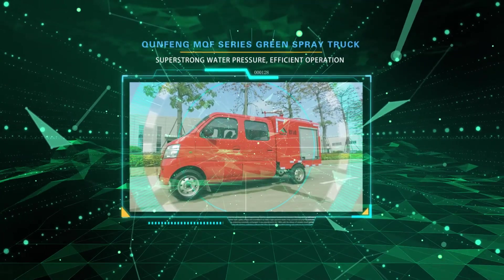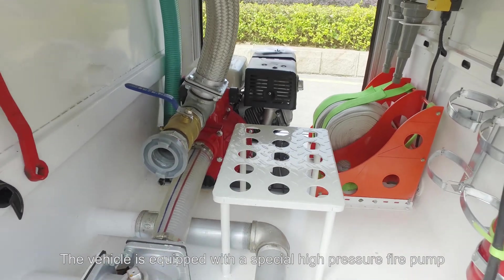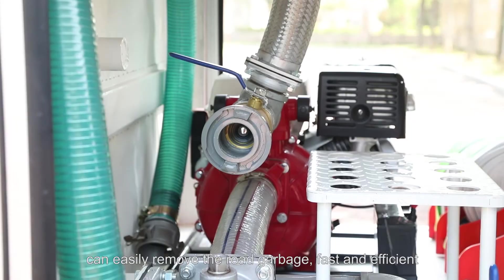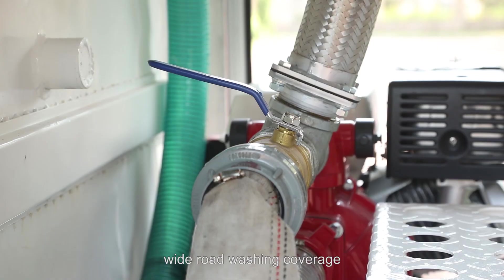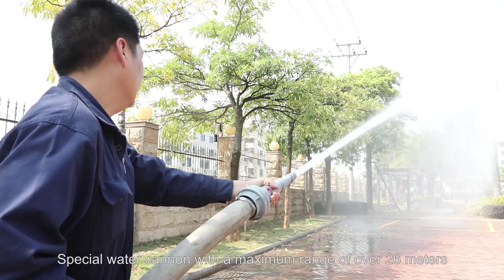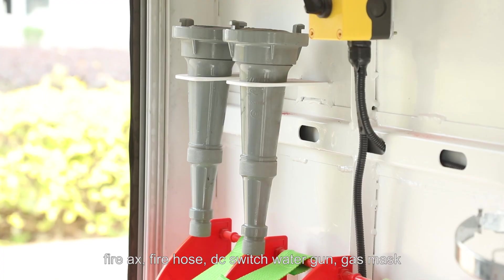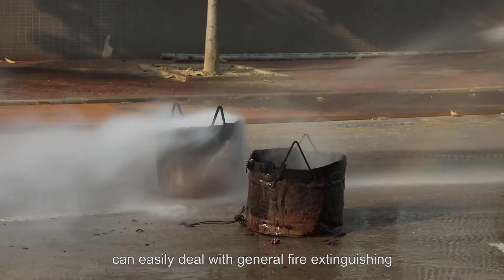Super strong water pressure, efficient operation. The vehicle is equipped with a special high-pressure fire pump. The water pressure is large enough, with a road washing nozzle that can easily remove road garbage — fast and efficient. Maximum range: 18 meters heading device, wide road washing coverage. Special water cannon with a maximum range of over 26 meters. Equipped with dry powder fire extinguisher, fire axe, fire hose, DC switch water gun, gas mask, and other firefighting tools, can easily deal with general fire extinguishing.